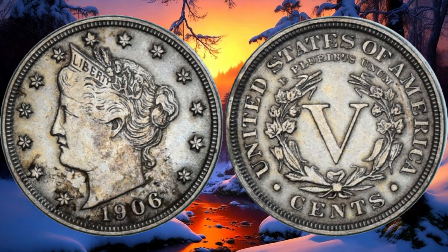What makes a 1906 Barber nickel valuable? Like any coin, factors such as rarity, condition, and demand among collectors can significantly impact its worth. If you're lucky enough to find one in pristine condition or with a rare mint mark, you could be looking at a valuable addition to your collection. As of 2022, a 1906 Barber nickel in good condition could be valued anywhere from $50,000 to $60,000 depending on specific factors. For a coin in excellent condition or with unique characteristics, the value could climb even higher. Always consider getting your coins professionally appraised — condition and rarity can be subtle, and an expert's opinion can make a significant difference.